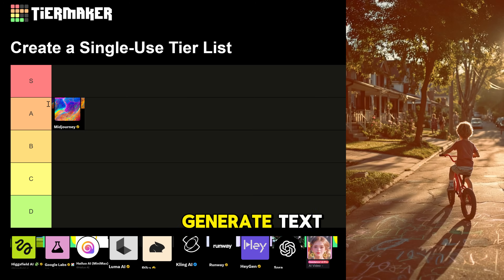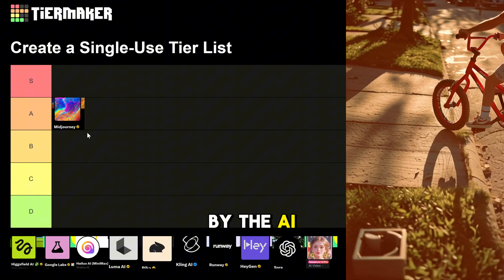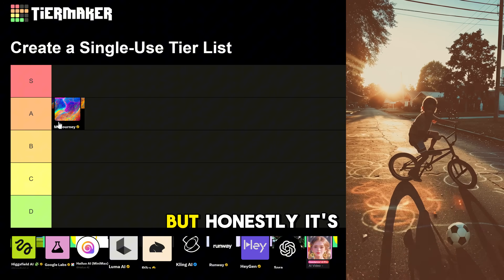The downside: it still can't generate text, it's over-moderated — even slightly naughty images get blocked by the AI — and the video resolution is low. But honestly, it's all good.